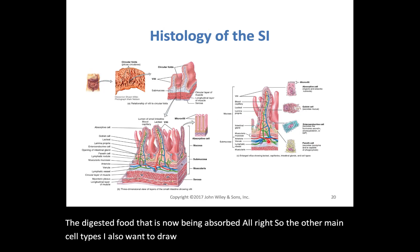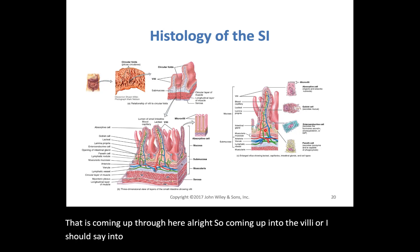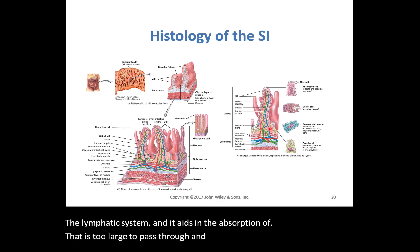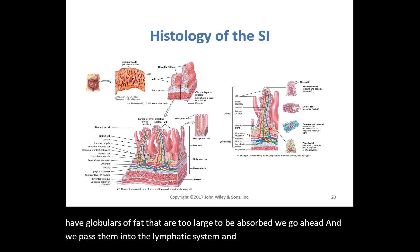I also want to draw your attention to the lacteal duct — shown in green — coming up into the circular fold. The lacteal ducts are an extension of the lymphatic system and aid in the absorption of fat that is too large to pass through and into the capillaries. When we have globules of fat too large to be absorbed directly, we pass them into the lymphatic system, and those lacteals handle that.